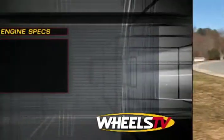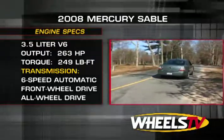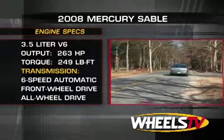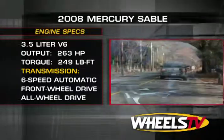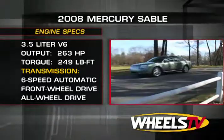There is one engine and transmission choice: a 3.5-liter V6 that produces 263 horsepower, coupled to an electronically controlled six-speed automatic that drives either the front wheels or Mercury's intelligent all-wheel drive system.